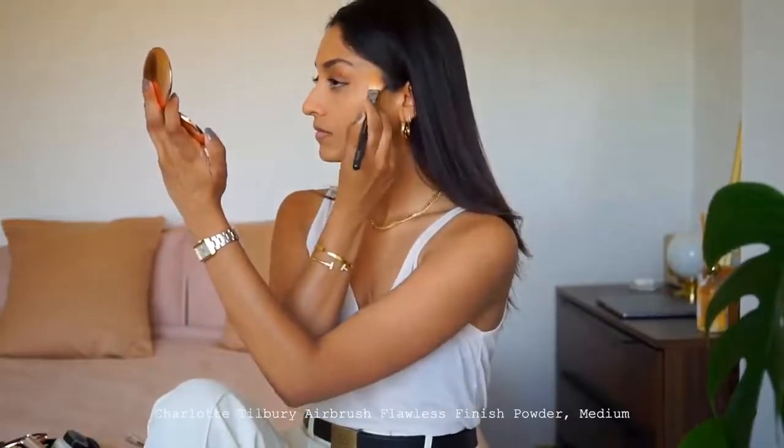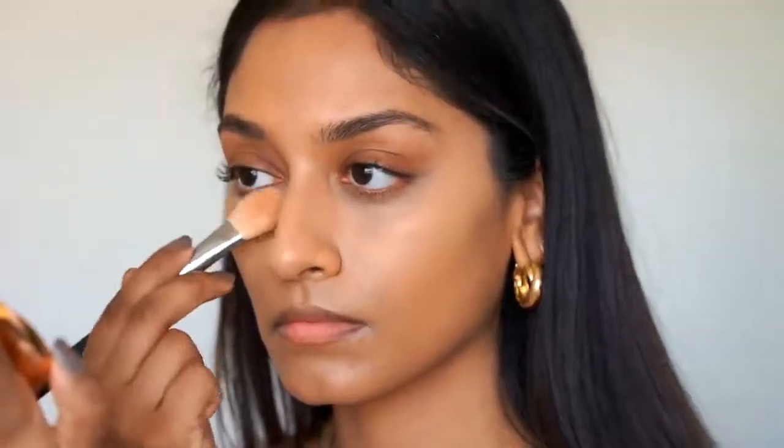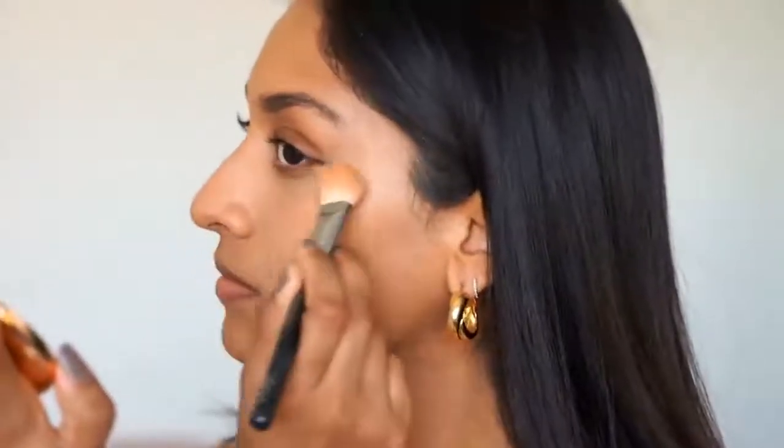As I've put on quite a bit of concealer and I want it to have holding power to last me through the day, I'll set it in place with some powder. I'm using the Charlotte Tilbury Airbrush Flawless Powder. This is a really nice, lightweight powder — it doesn't feel heavy at all.